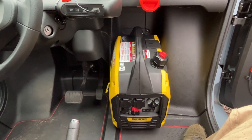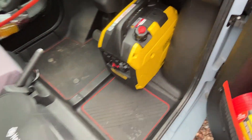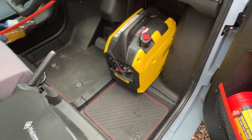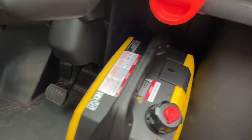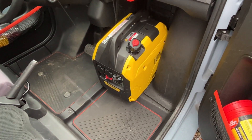There we are — fits in the footwell. Still room to get your legs in. It doesn't go all the way in, but it goes sufficiently far. Fits in the car — very good.